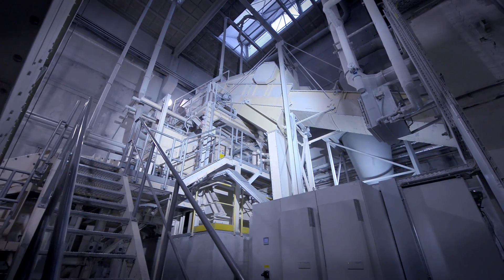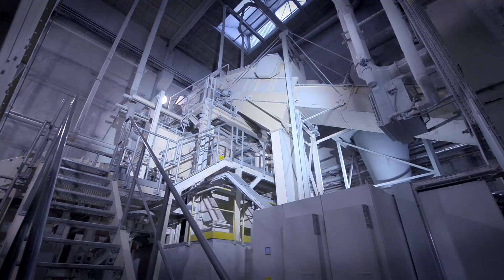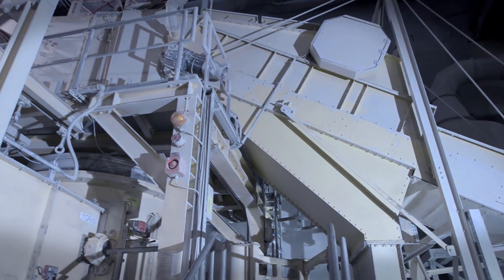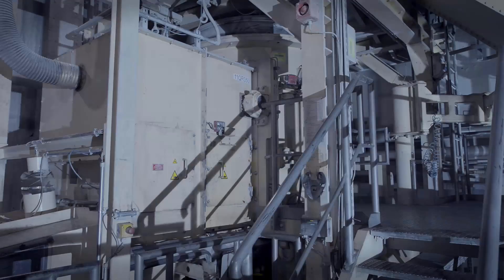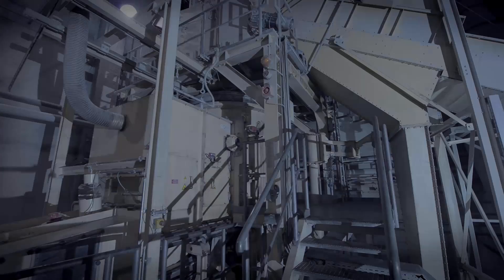Giant and very loud. The closer you come to the machine, the better you understand its name. The Hurricane Machine from Pukhov is both a monster and a technical masterpiece.